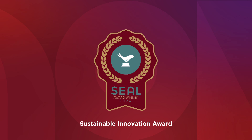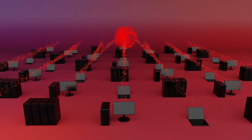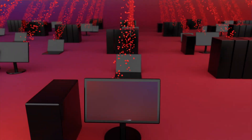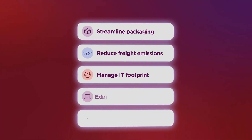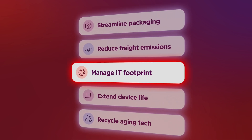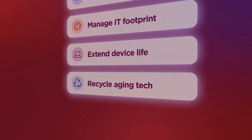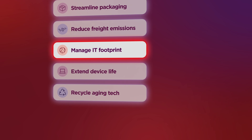This award-winning AI engine analyzes millions of data points to uncover estimated emission reduction opportunities, recommend Lenovo Sustainability Solutions, and chart multiple paths to support your sustainability goals. What you do is simple: choose what aligns with your priorities.